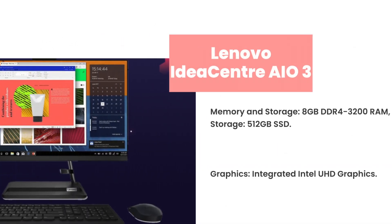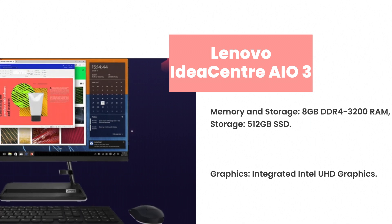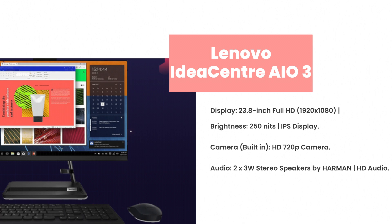Memory and Storage: 8 GB DDR4-3200 RAM, expandable up to 16 GB. Storage: 512 GB SSD. Graphics: Integrated Intel UHD Graphics.